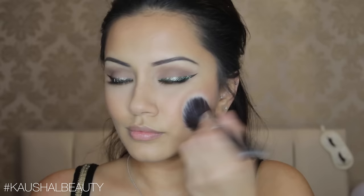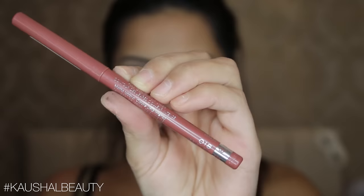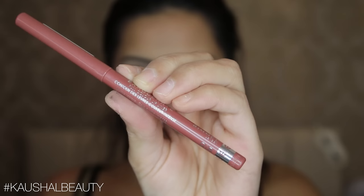For blush I'm using NARS Orgasm — I feel like I'm really late to the party with this one but how gorgeous is this blush, I am obsessed with it! For highlight I used Champagne Pop by Becca and Jaclyn Hill — just look at that highlight, it is so beautiful. I put it on the usual places and also my nose and cupid's bow.